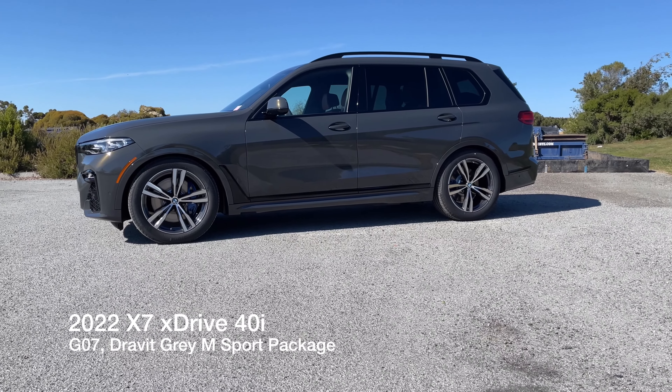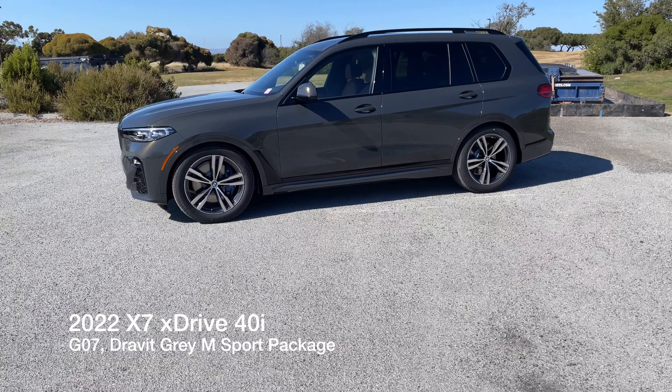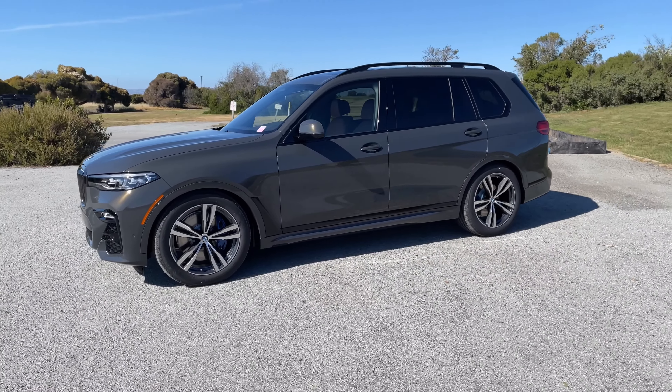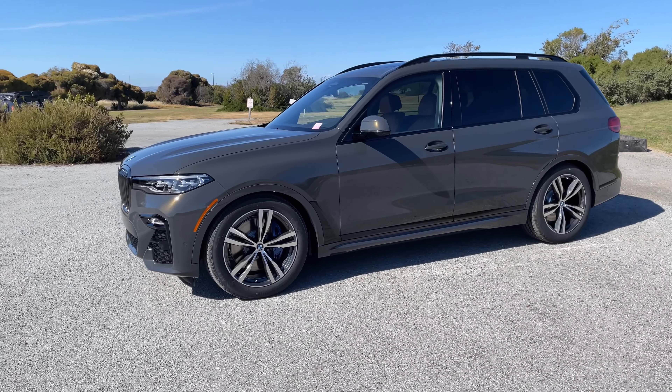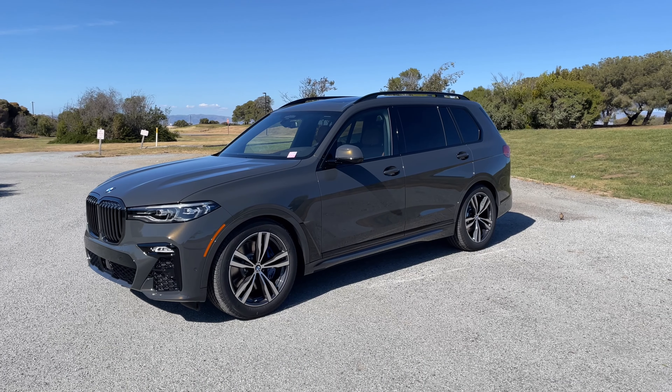Welcome back to Channels. Today I've got an X7 — it's the G07 chassis, the XDrive 40i version. Hopefully you can tell by now this is Dravit Gray, a semi-individual color for the X7.